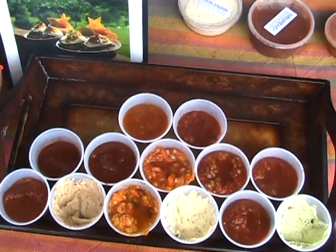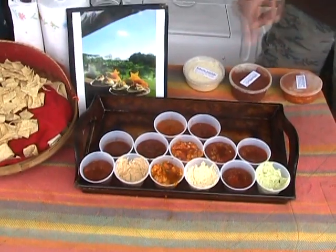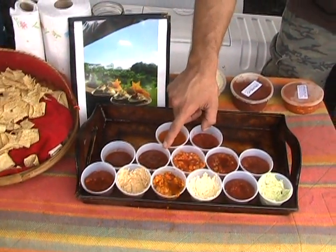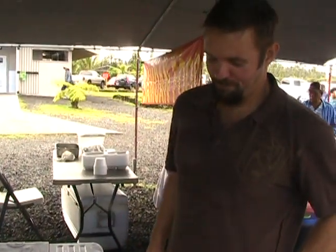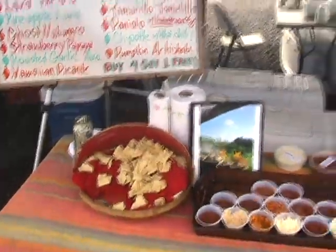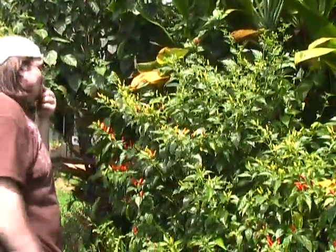That one's got 13 chilis. Eleven chilis in the Paniolo. This is my personal favorite salsa right here, of all the stuff I do. I just call it the Paniolo with Hawaiian chilis. It's very traditional. Now he's eating more Hawaiian chilis. The fool.